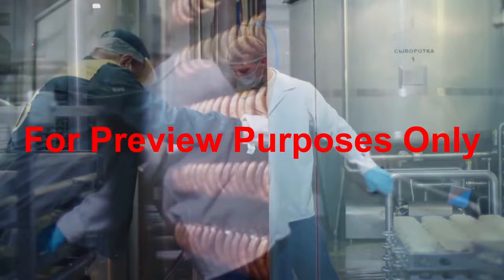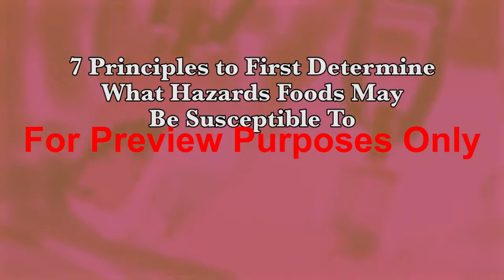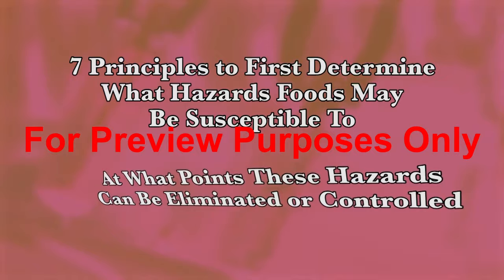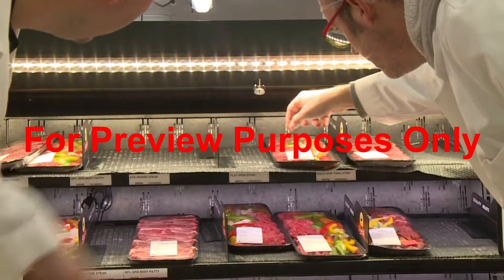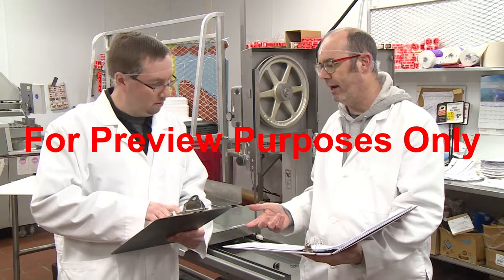It is a continuous process, with adjustments being made as things change within the food processing environment. HACCP employs seven principles to first determine what hazards food may be susceptible to as it is grown, processed, and handled, and at what points these hazards can be eliminated or controlled. The system then defines how to monitor these control points, correct any problems that surface, and finally verify and document what has occurred.